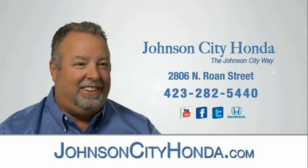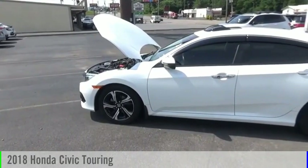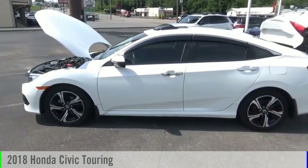Johnson City Honda. Take a ride in the 2018 Civic.